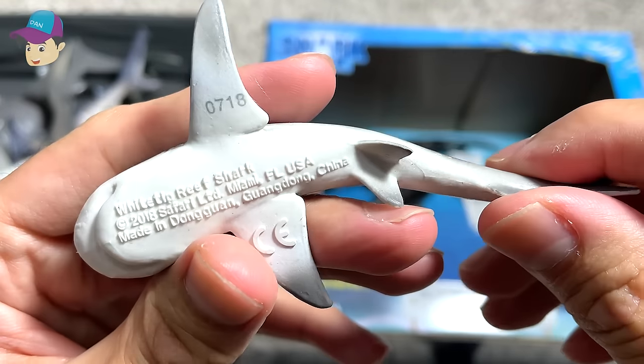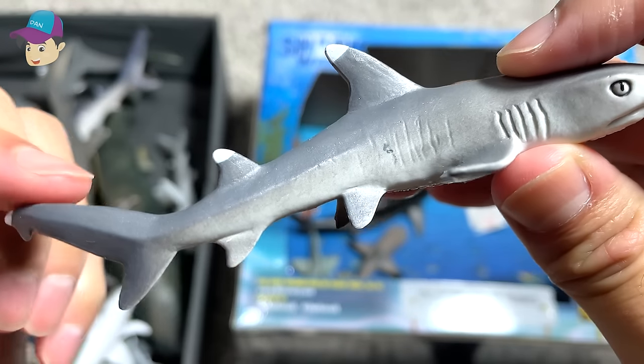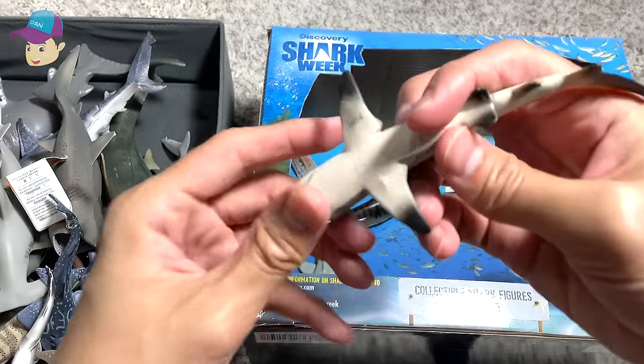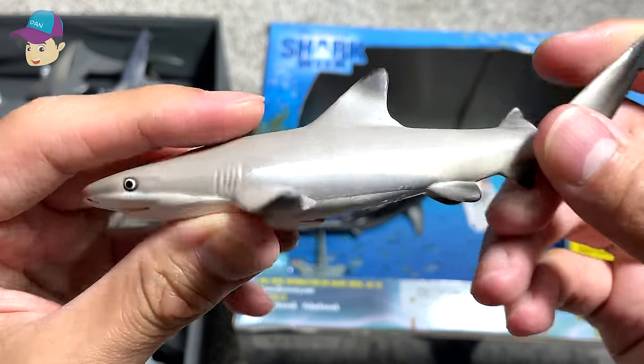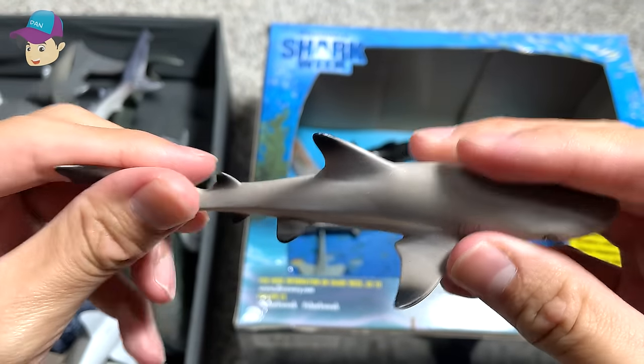This is a whitetip reef shark — you can see it has white tips on the fins. This is a blacktip reef shark — you can see all the black tips on the fins.